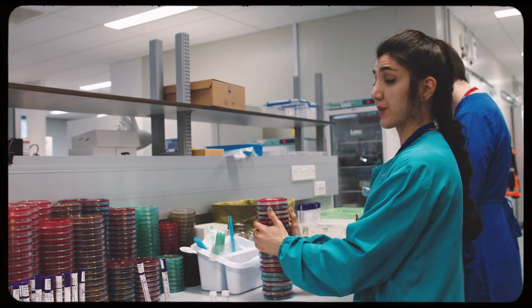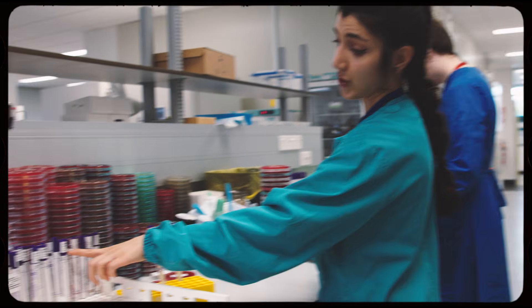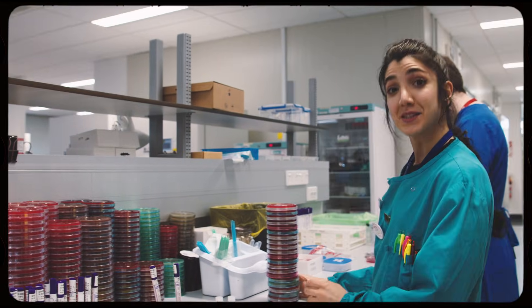This looks like so many samples but this is actually for only seven samples and we're on sample 27. Normally we do more than a hundred, so it's going to be lots of plates.